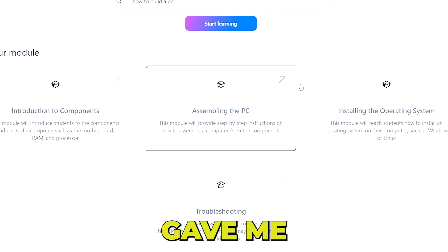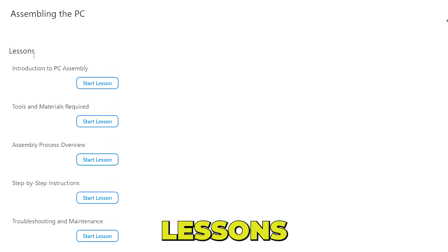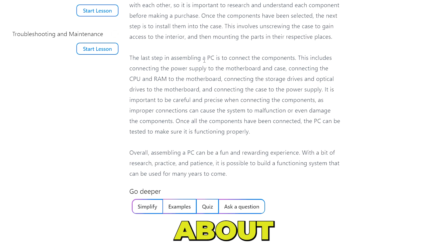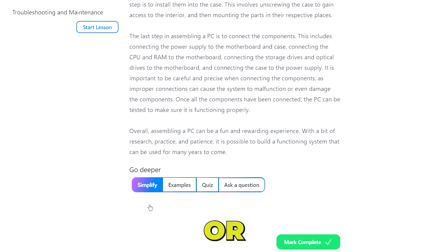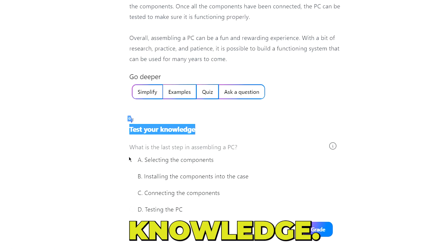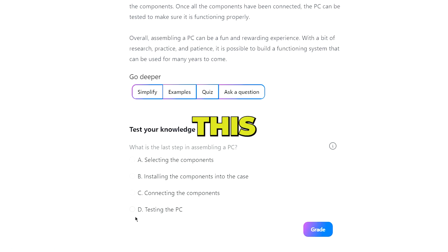As you can see, it gave me four modules to choose from. Inside the module, you'll find all the lessons you need to take in order to learn how to assemble the PC. Starting a lesson gives you steps and introductions about building a PC. After you read the text, you go to the Go Deeper section, where you can simplify the text, ask for an example, a quiz, or ask a question. For instance, asking for a quiz gives you a question like 'What is the last step in assembling a PC?' with multiple choice answers — this really helps you test what you have learned so you are not just mindlessly reading.